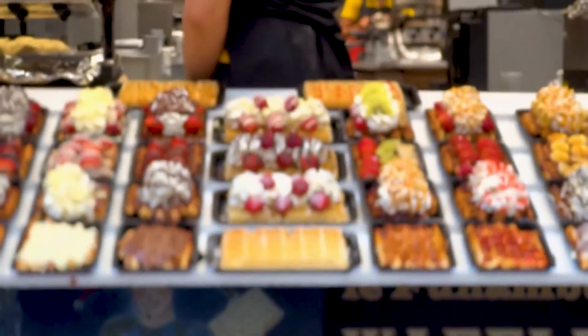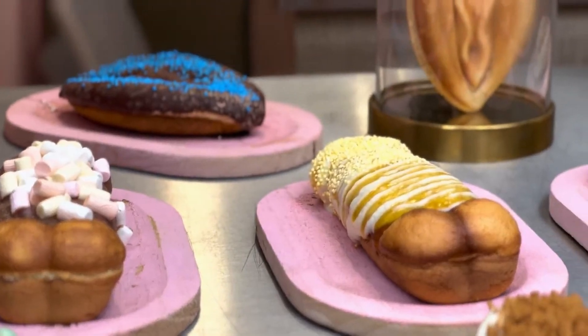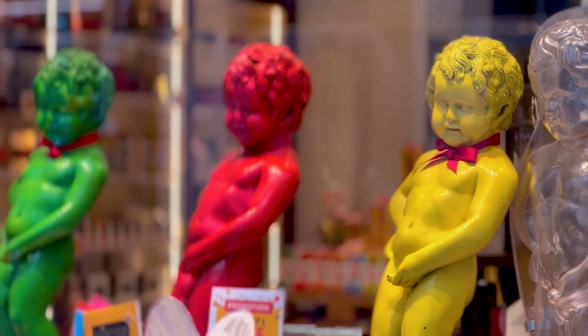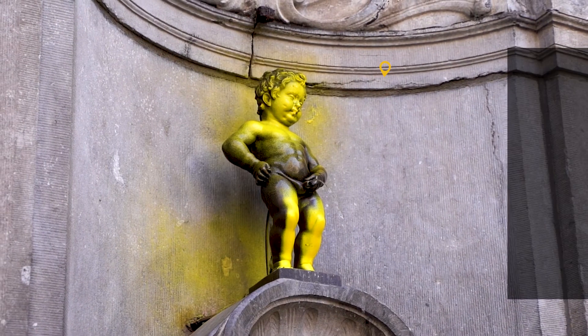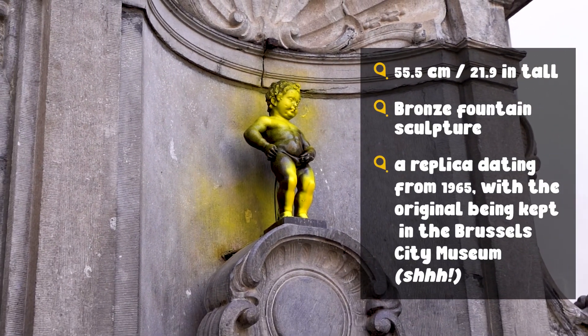Here in Brussels, waffles come in all shapes and sizes — and I mean all shapes and sizes. Anything you can imagine, you'll find it here. Behind us, squint or you might miss it, is one of the most famous things in Brussels: the Manneken Pis, which is this little boy.